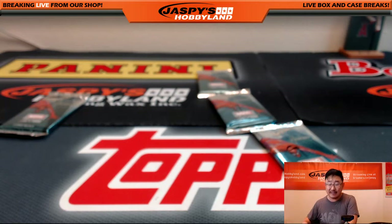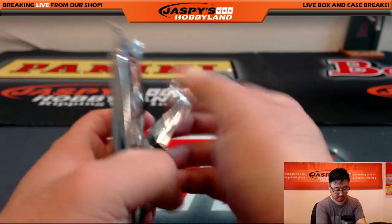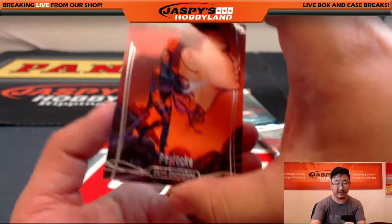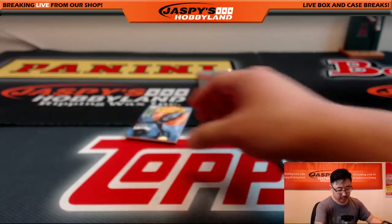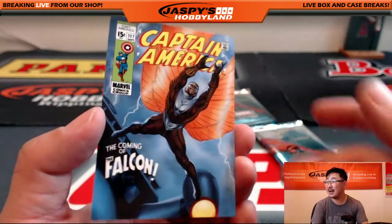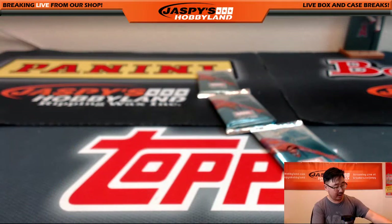Pack five is for Albert. Albert has pack five. At only 20 bucks a pack, even some of these base cards could get you the cost of admission back. There's Psylocke, 940 out of 1999. We've got the Coming of the Falcon, 272 out of 999 — $9.99. And nice Gold Foil Signature Series Red Skull. There you go, Albert.